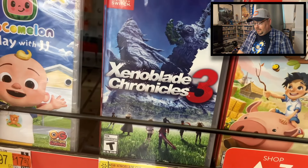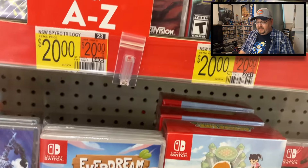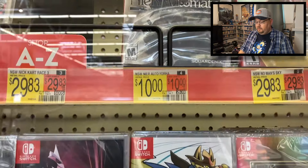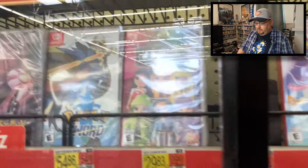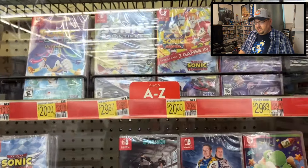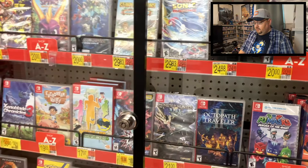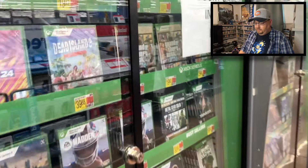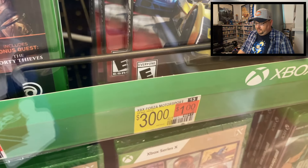Xenoblade Chronicles 3 was thirty at a lot of stores. Spyro Trilogy has been spotted at a lot of stores for twenty. NieR Automata again, and Pokémon Shining Pearl was spotted for thirty in a lot of places. Tony Hawk Pro Skater was listed at twenty at a lot of stores I went to. Some good deals popping up. A couple of extra Xbox games — most are ones you've already seen, like Forza Motorsport for thirty again.